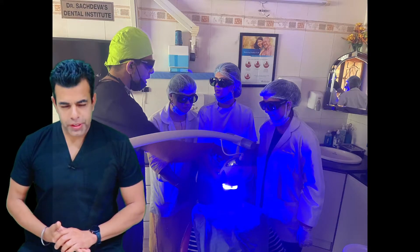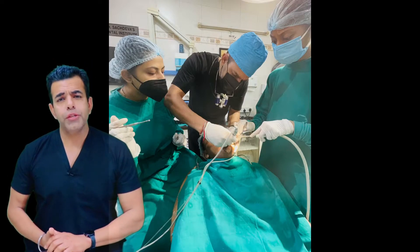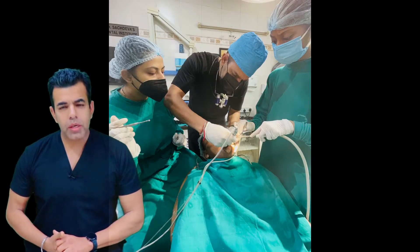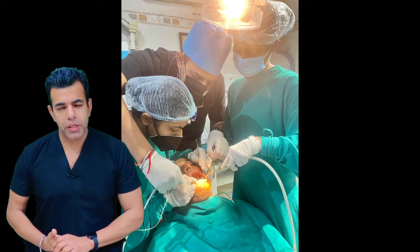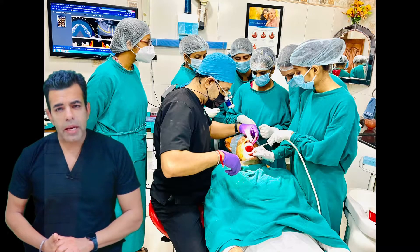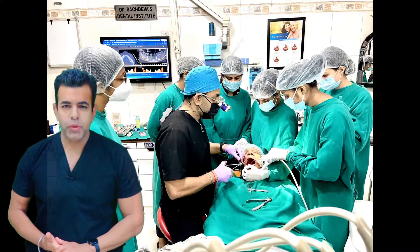Hi guys, I'm your dentist Dr. Rajat Sasadeva. As you know, nothing happens overnight. It takes years of persistence, hard work and a will to go on, in spite of all the hurdles and hardships to step up.